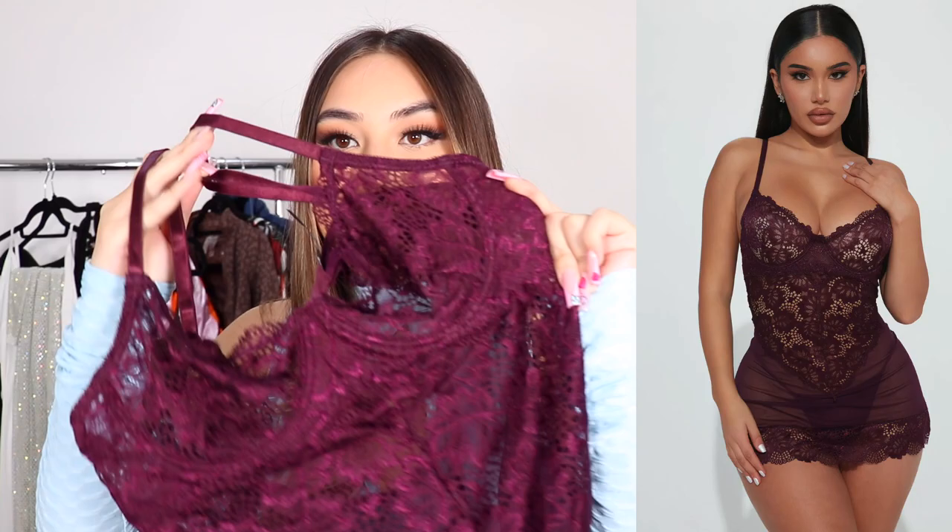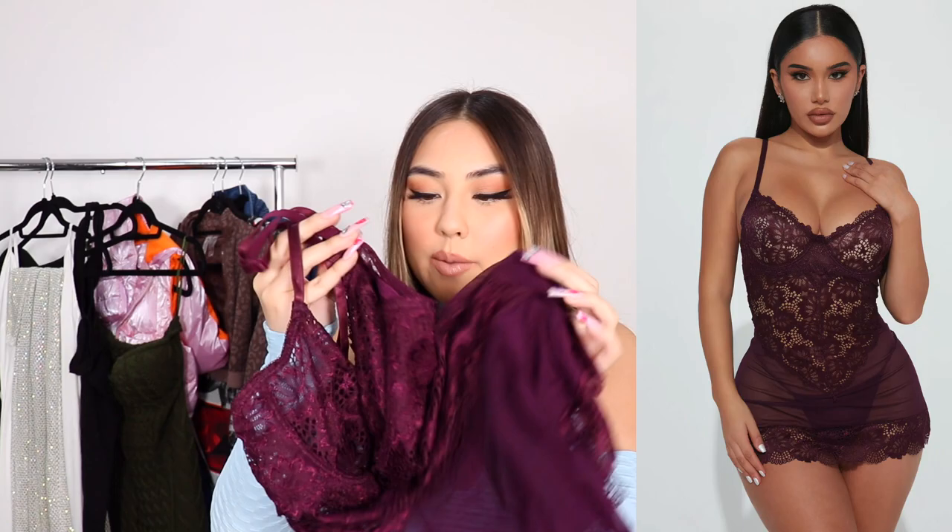I had such a hard time narrowing down which ones I wanted because there's just so many options. So this is like a teddy dress that is so sexy, so stunning. It's this beautiful wine plum color and I love it. It does come with a matching G-string.